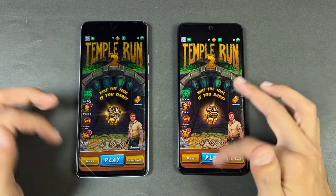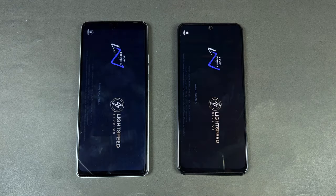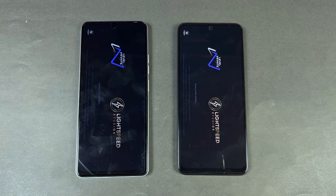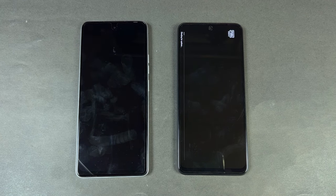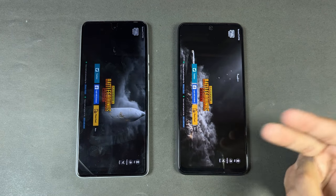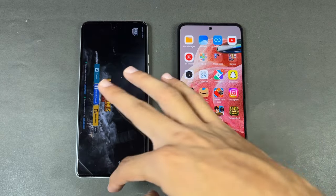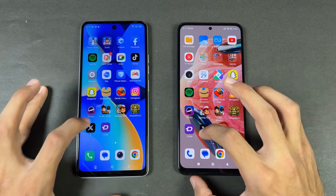The Snapdragon 685 inside the Redmi Note 12 is performing slightly faster. Now let's see PUBG Mobile — it's back and forth. The Redmi is done and the Tecno is also done with a 2 to 3 second difference. We have smooth graphics with ultra framerate on both phones, but the game performance is slightly better on the Redmi Note 12.